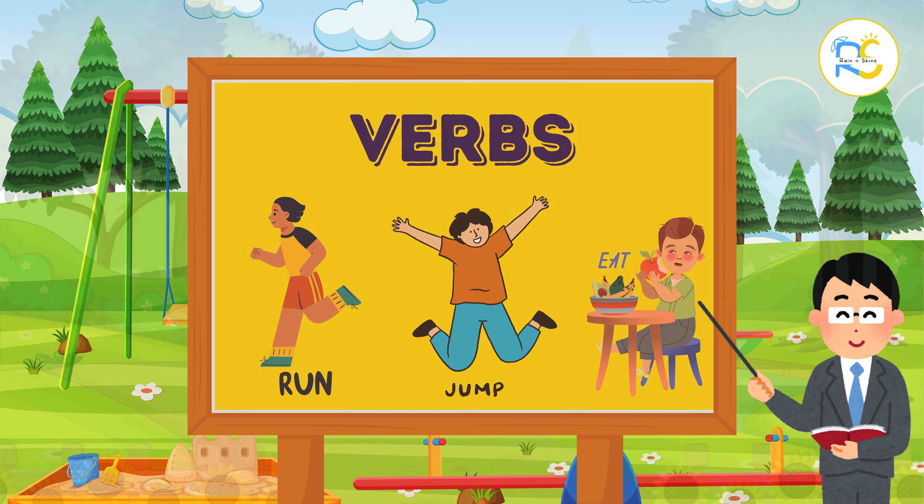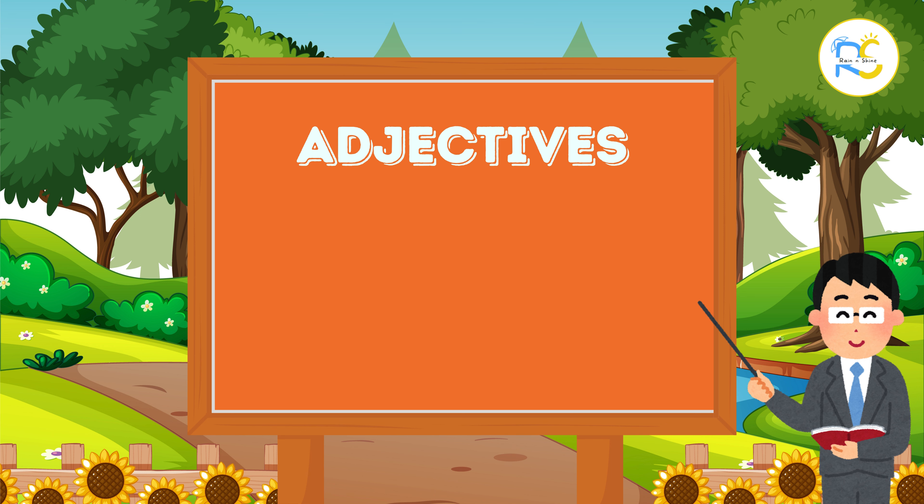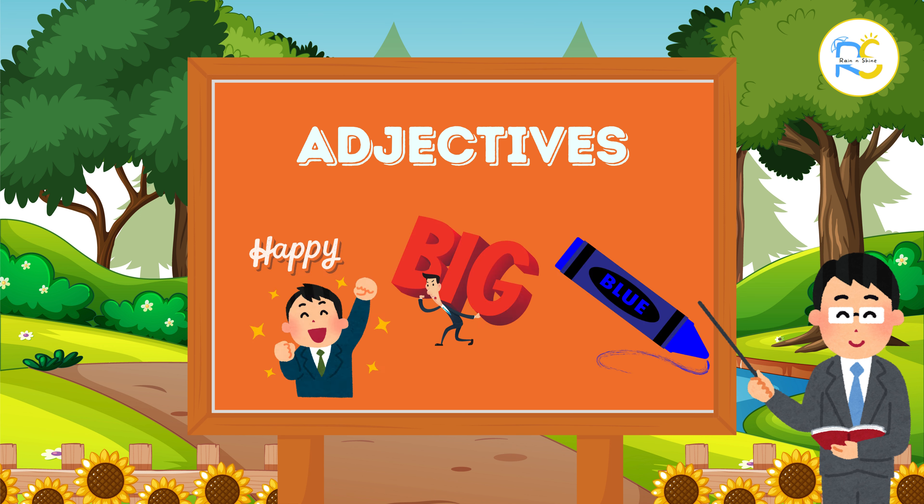Then we have adjectives. Adjectives describe nouns and tell us more about them. For example, happy, big, and blue are adjectives. Adjectives add details to our sentences.